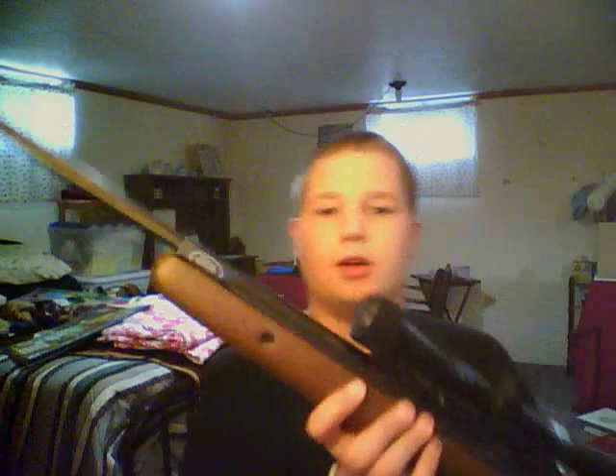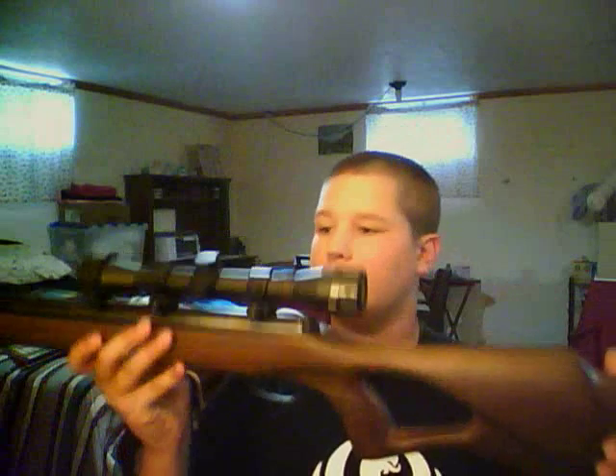Alright, let's get to the gun. This, my friends, is the Benjamin Titan GP. I'm impressed — I haven't even sighted it in and I'm already impressed. It says in the Owner's Manual there may be a break-in period of a hundred rounds, so I plan on putting close to that mark through it before I start messing with the scope.